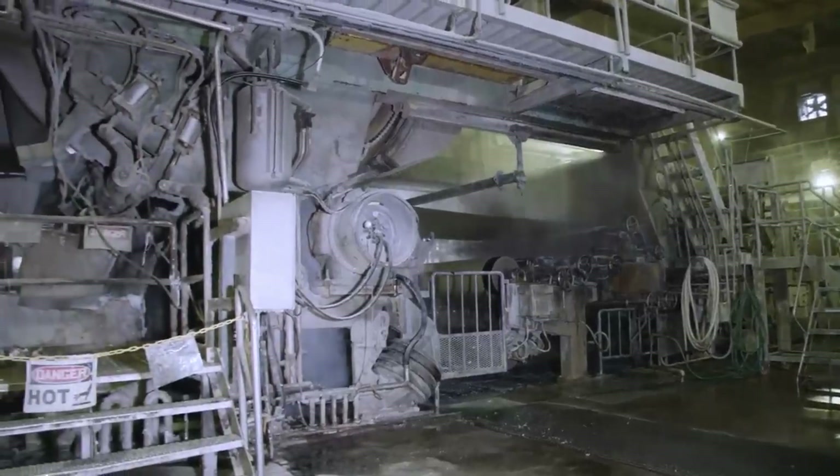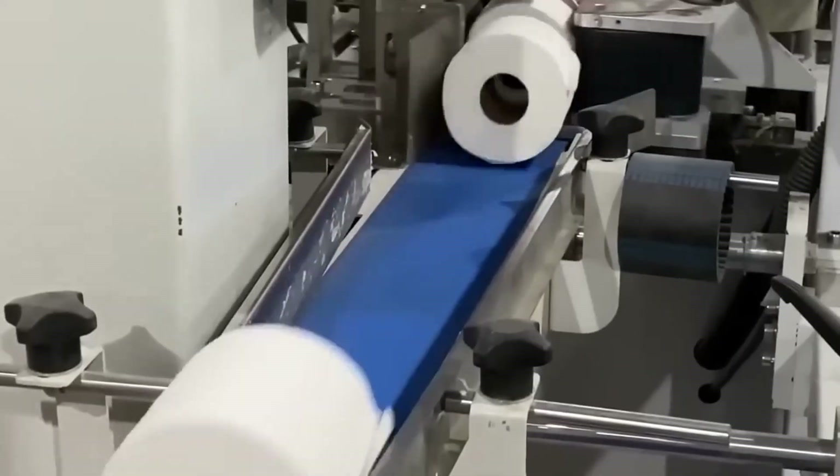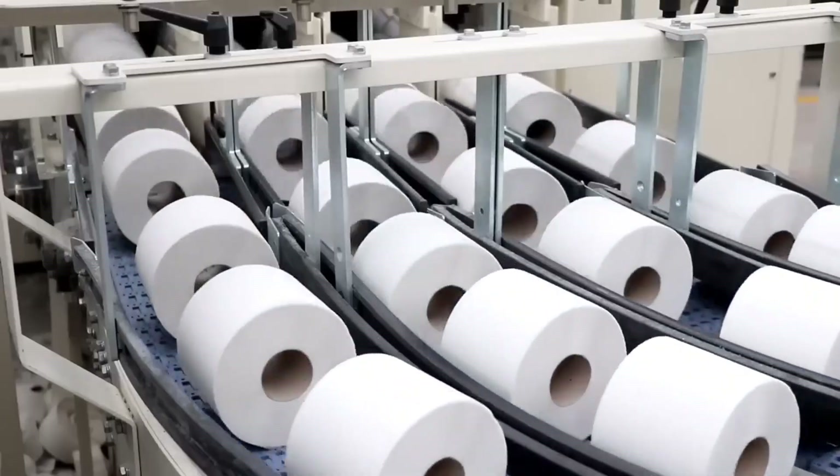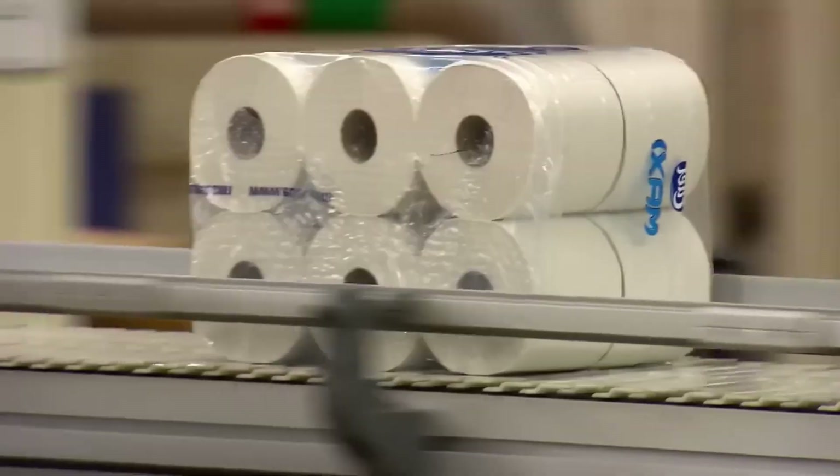Now the parent roll is re-wound into long, narrow logs — each one the length of several dozen rolls. These logs then pass through high-speed rotary blades, slicing them into individual rolls. The rolls are fluffed, inspected, and swiftly wrapped by automated machines.